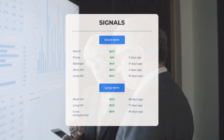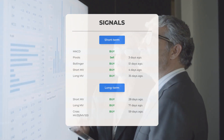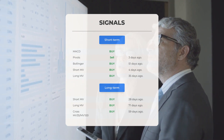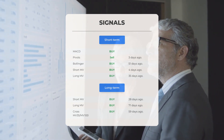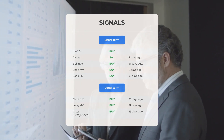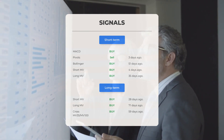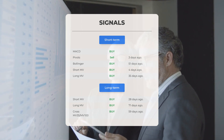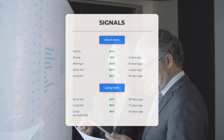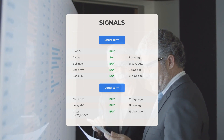Other signals of interest: MACD buy signal, pivot sell signal three days ago, Bollinger buy signal 51 days ago, short-term moving average buy signal four days ago, long-term moving average buy signal 35 days ago. On the 12-month chart, the short moving average buy signal was 28 days ago, the long-term moving average buy signal 71 days ago, and the relationship between short and long moving averages showed a buy signal 59 days ago. Visit StockInvest.us for more signals.